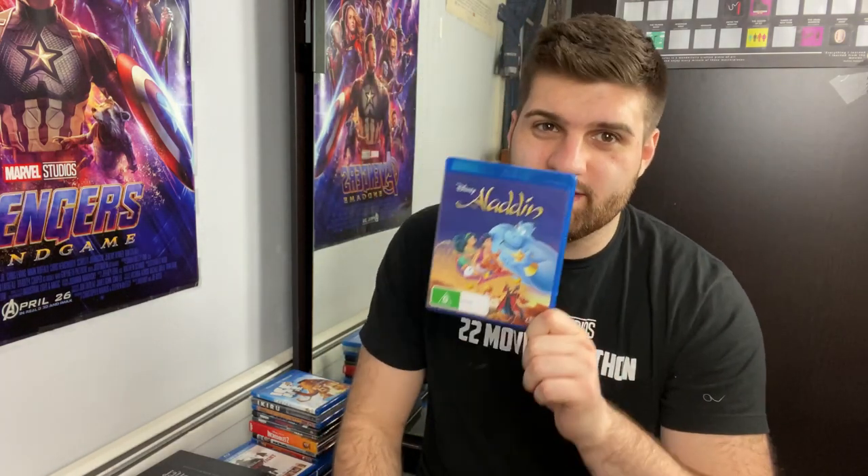Then I have Disney's Aladdin — what a classic Disney Renaissance film. This has to be in everyone's collection. I would love to get a 4K at a good price to upgrade, but Aladdin is great.